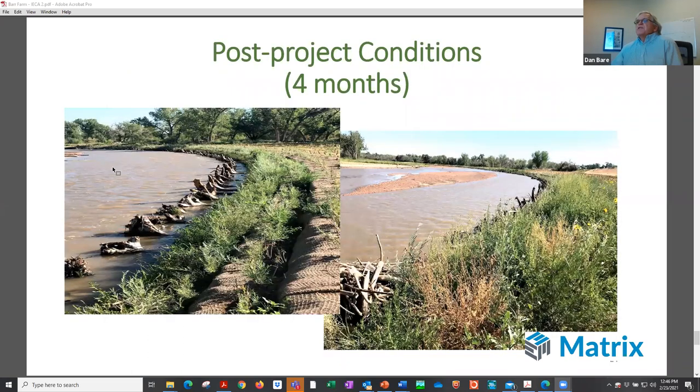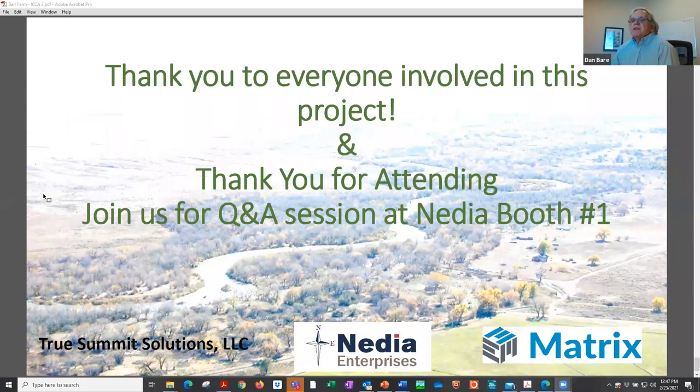Here are some pictures of the post-project conditions, taken about four months after installation. The vegetation was installed in the spring and this was taken about August, so we got a pretty good start of growth in that first year. Thanks for your attention and we appreciate the opportunity to present our project.